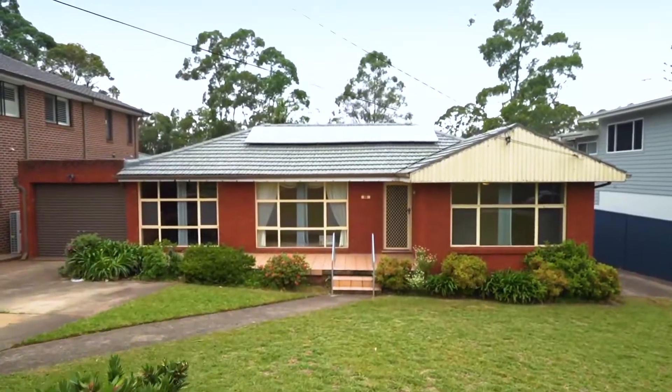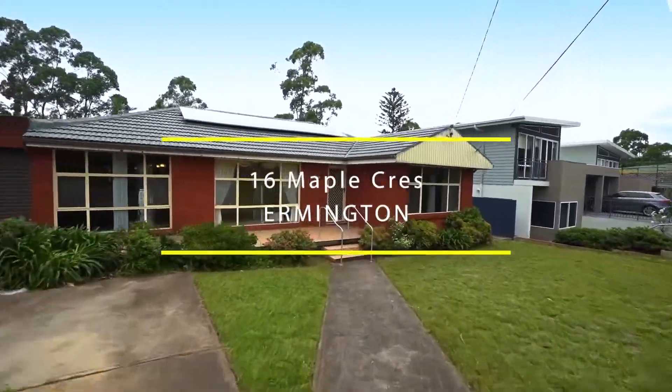A rare offering — words commonly used by real estate agents when it comes to the sale of residential property. In all my 20 years selling in the Ermington area, I've only ever sold one other property in this Crescent. My name is Adam Stevens and I'm from Ray White Real Estate. This is 16 Maple Crescent at Ermington.